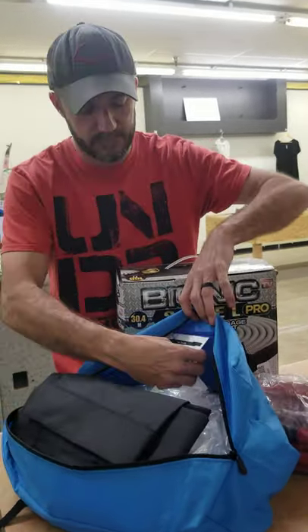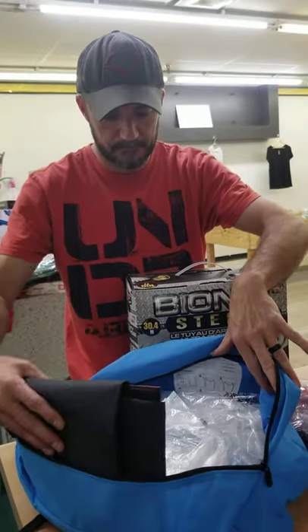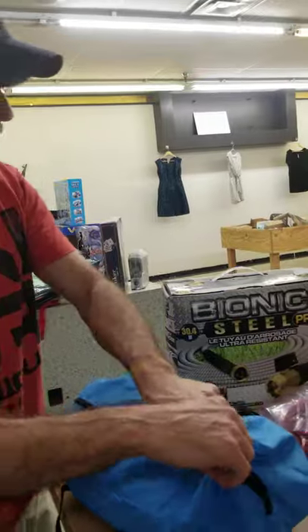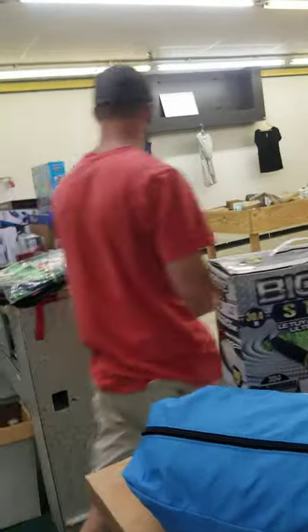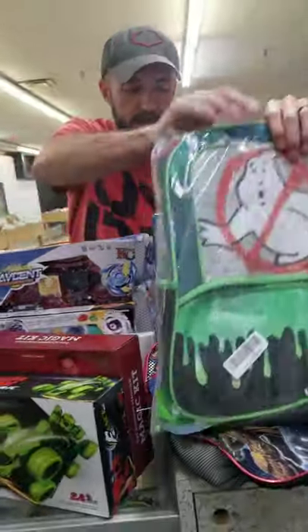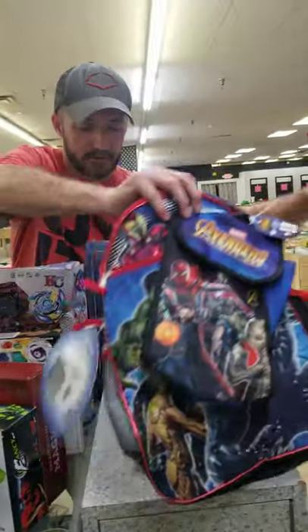Oh, it's a cornhole board! And we actually have some cornhole bags too — I don't know where they got off to. Alright, toys and kids' stuff — we've got Ghostbuster backpacks, Avengers backpacks.